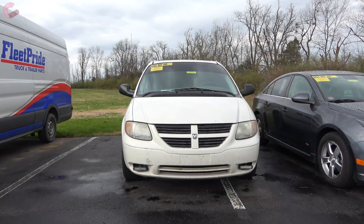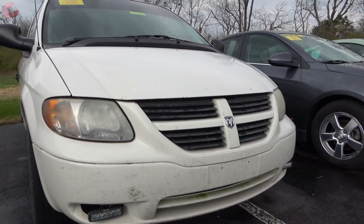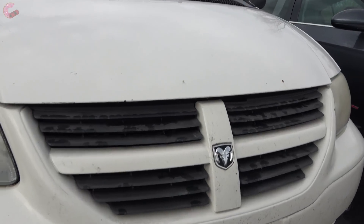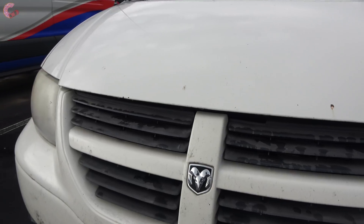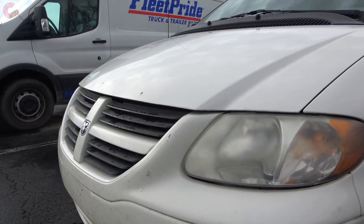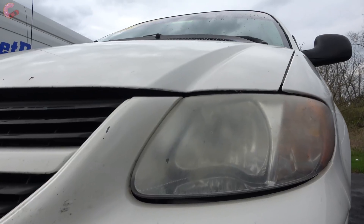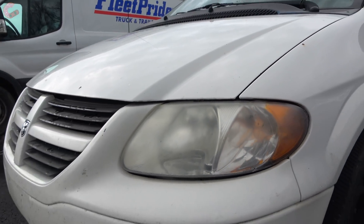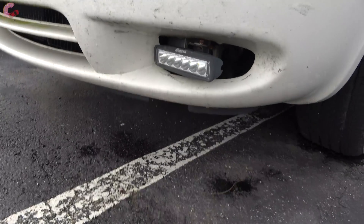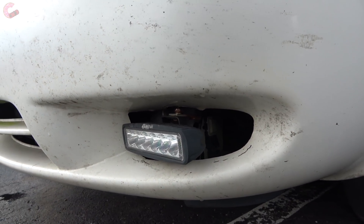Getting started with the exterior of the 2007 Grand Caravan — you can see right off the bat it does have your traditional Dodge design language, so you've got the crosshair grille in the front with some black slats in the middle of it. Panning over to the headlights, these are your traditional halogen beams — they would definitely pass the IIHS headlight test. This model also comes with a very premium feature: LED fog lights that have been very safely installed.